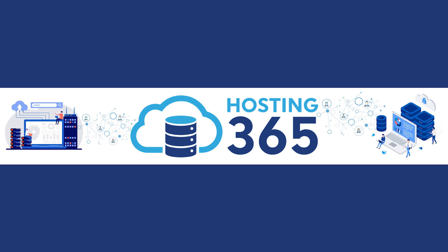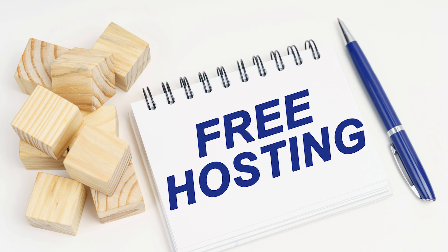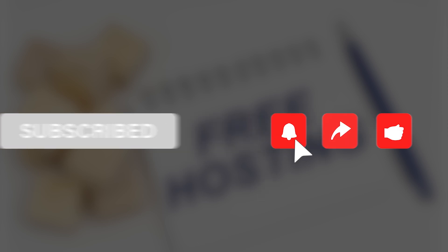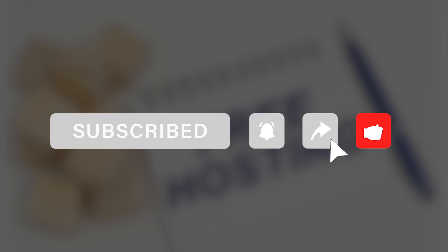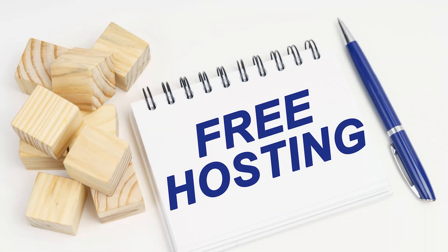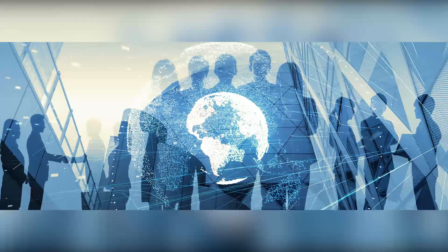Today I will talk about free web hosting and domain for WordPress. You can find the links in the description of this video. Don't forget to subscribe to our channel. Make sure to stick to the video till the end because I will share the pros and cons of using free web hosting. So without further ado, let's jump right into it.